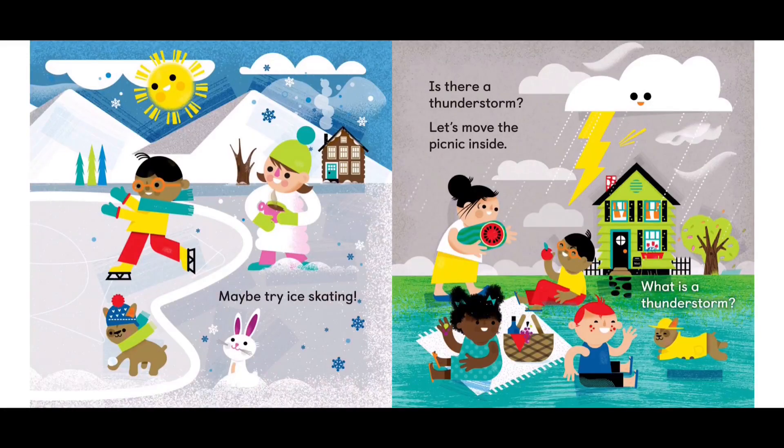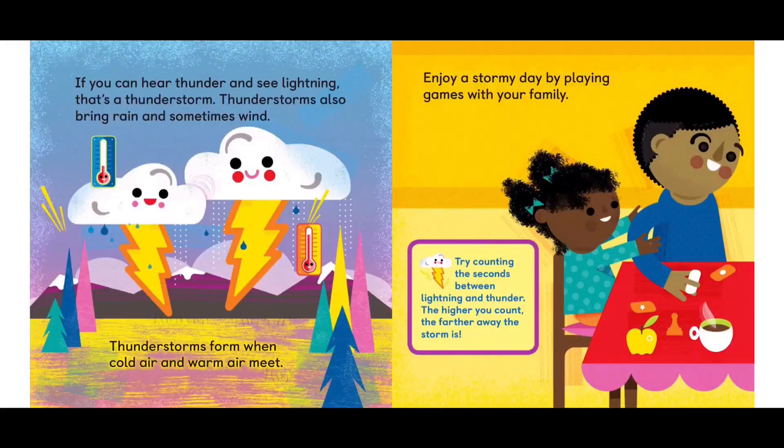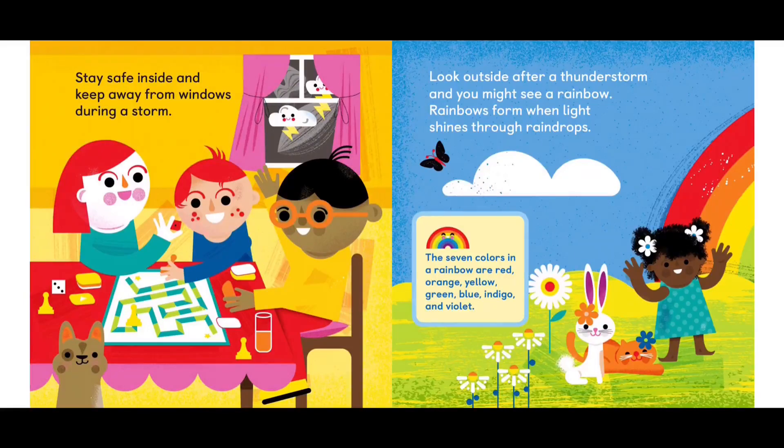Is there a thunderstorm? Let's move the picnic inside. What is a thunderstorm? If you can hear thunder and see lightning, that's a thunderstorm. Thunderstorms also bring rain and sometimes wind. Thunderstorms form when cold air and warm air meet. Enjoy a stormy day by playing games with your family. Try counting the seconds between lightning and thunder — the higher you count, the farther away the storm is. Stay safe inside and keep away from windows during a storm. Look outside after a thunderstorm and you might see a rainbow. Rainbows form when the light shines through raindrops.